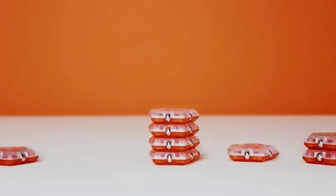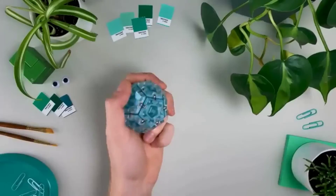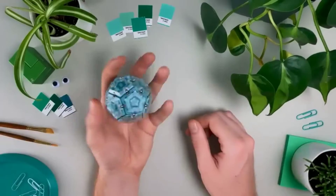Eight colors are available, allowing you to buy a toy to match your workspace and use it as an unusual piece of decor. The creators ask thirty dollars for their product — do you think it's worth it?